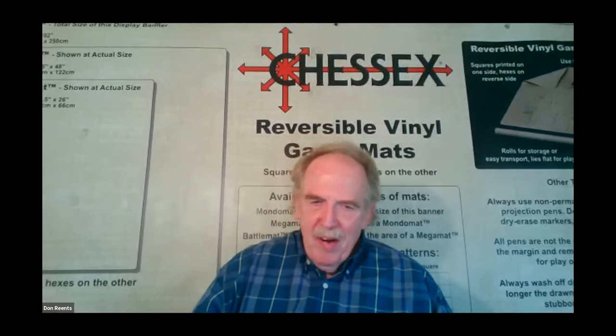Later, people asked for something to fit a four-by-eight table. Don said it would be well over a hundred dollars, and they said they didn't care, so he made the Mondo mat. He quotes Dirksen again — a good idea can be very powerful — and 40 years later the mats are still selling reasonably well, so it must have been a pretty good idea.